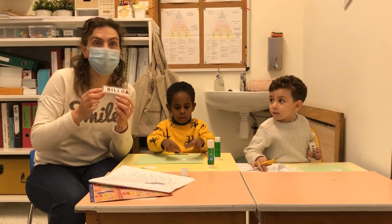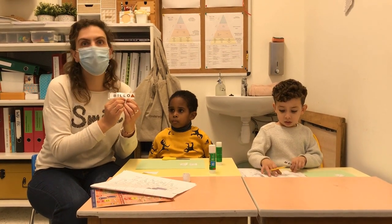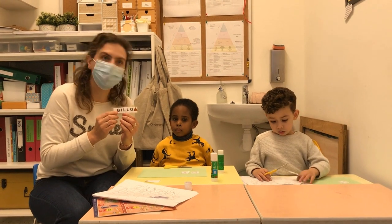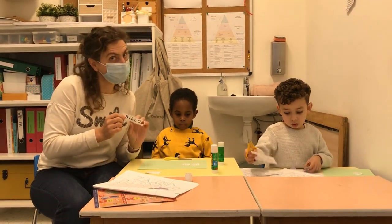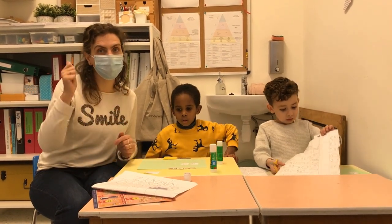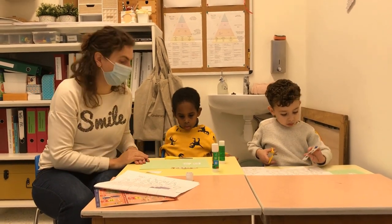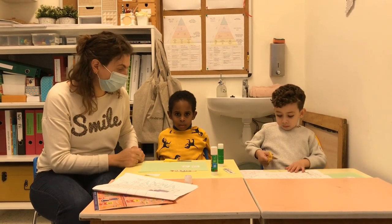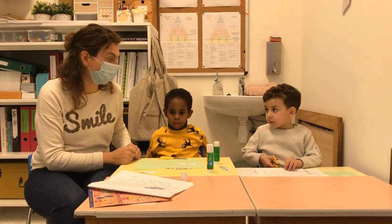Mama's en papa's, nog een tip. We zeggen de B, I, L, L, O — zo spreken we de letters uit, zo leren de kinderen de letters. Wat jullie ook daarna kunnen doen is met een potlood de letters overschrijven. Kijk goed dat de kindjes het potlood goed vasthouden en dat ze goed zitten. Zo leren jullie kinderen jullie naam schrijven.